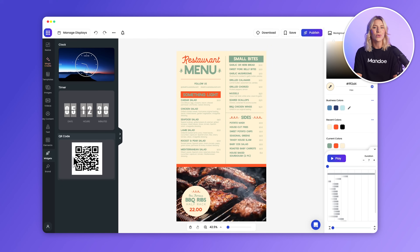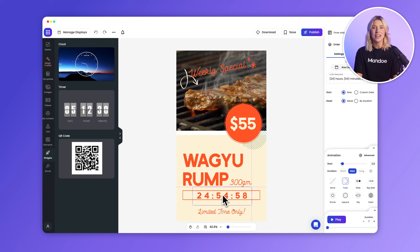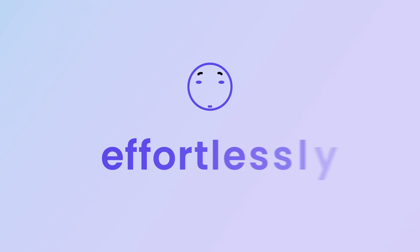Engage your audience with interactive widgets, countdown timers, dynamic QR codes, and more. Whether you're building a menu or promoting a special offer, Mandoi gives you the tools to make it happen, effortlessly.